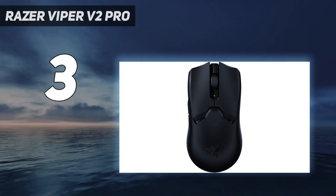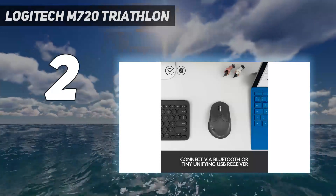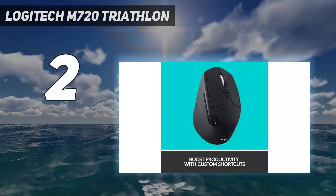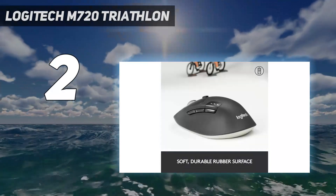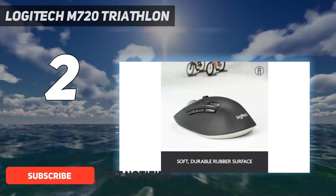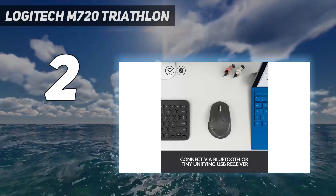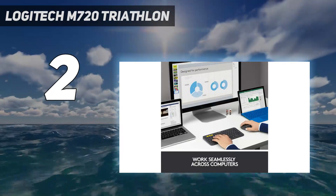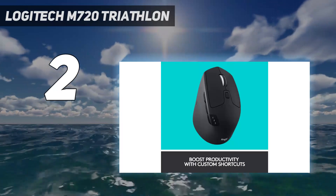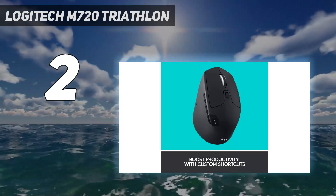At number two on my list, the Logitech M720 Triathlon. More premium options in Logitech's productivity-minded MX series get lots of attention, but if you're looking to spend a little less, we recommend the M720 Triathlon, which quietly offers many of the same features at a more affordable price point. This mouse has an ergonomic right-handed shape and is well-suited for most hand sizes. It has three easy-to-reach side buttons and an integrated gesture button hidden in the thumb rest.